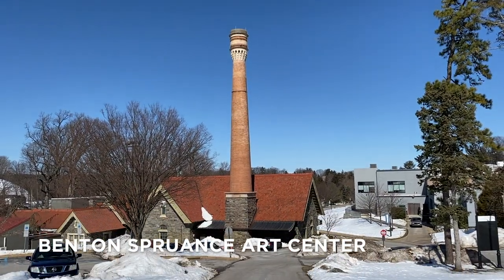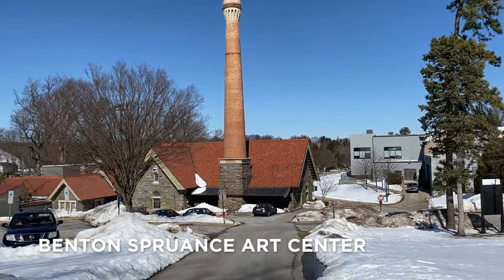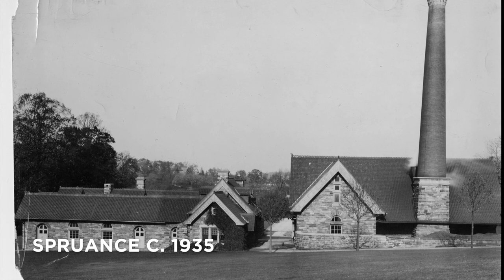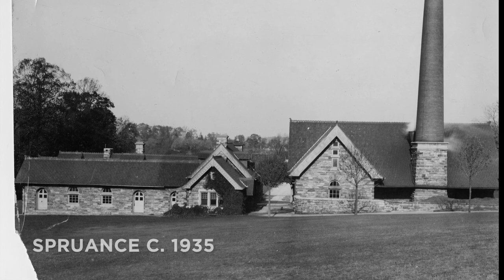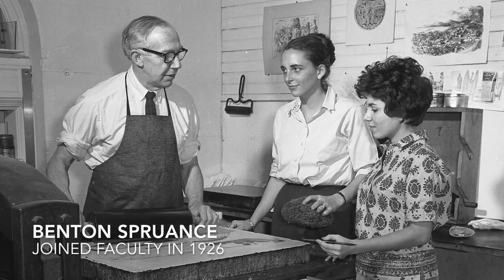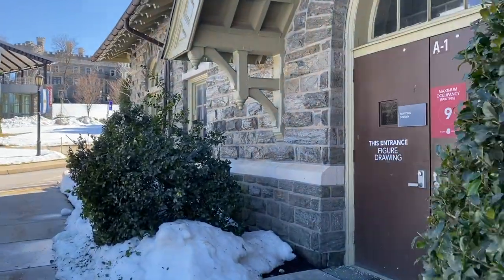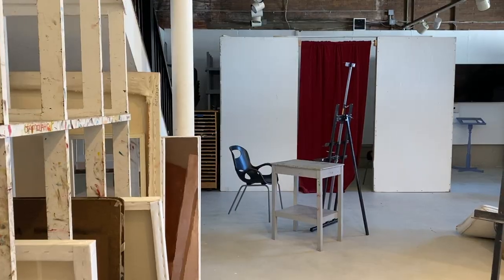As an art and design major, you'll take many classes in the Benton Spruens Art Center. If you know the history of our National Historic Landmark, Gray Tower Castle, you may remember that Spruens originally served as an estate power plant and maintenance facilities. Since 1935, it's been the hub of arts and culture on Glenside campus.